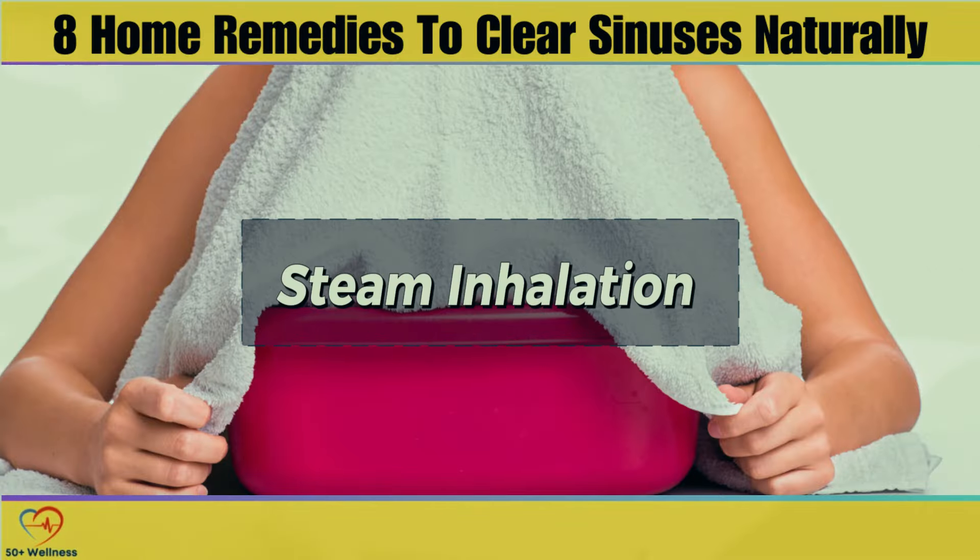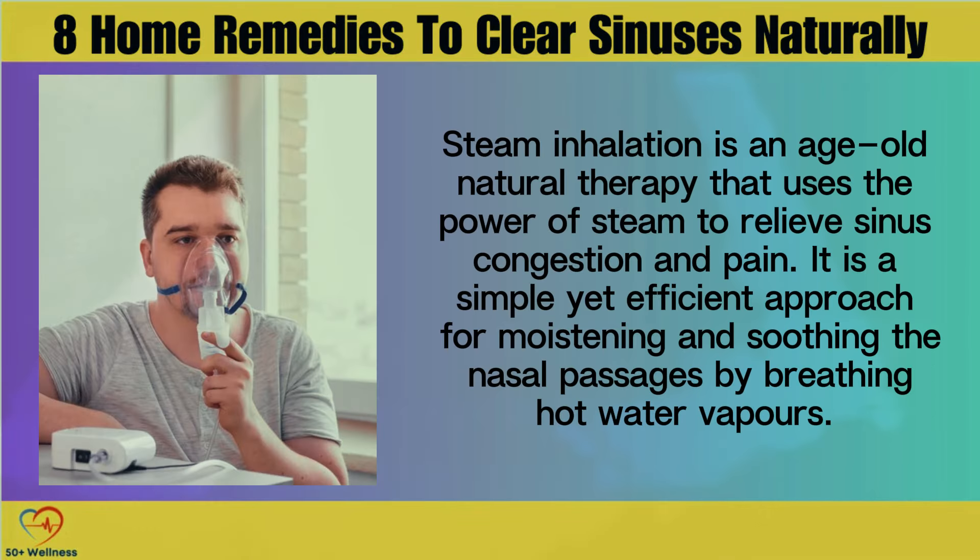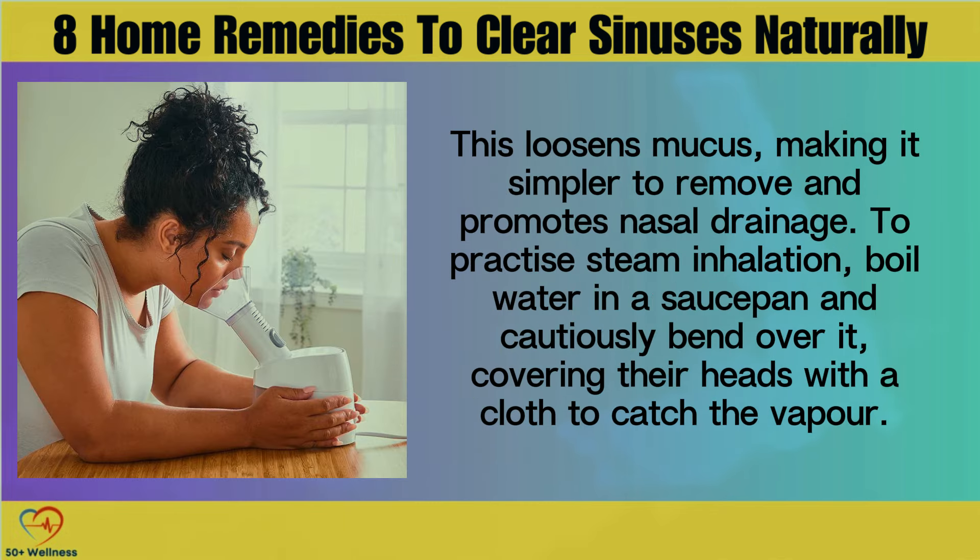Steam Inhalation. Steam inhalation is an age-old natural therapy that uses the power of steam to relieve sinus congestion and pain. It is a simple yet efficient approach for moistening and soothing the nasal passages by breathing hot water vapors. This loosens mucus, making it simpler to remove and promotes nasal drainage.